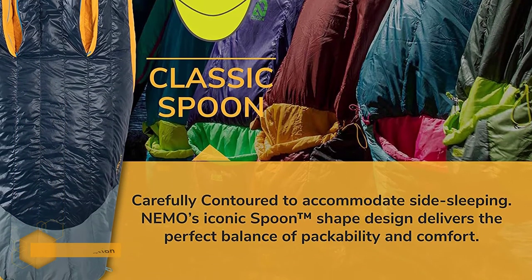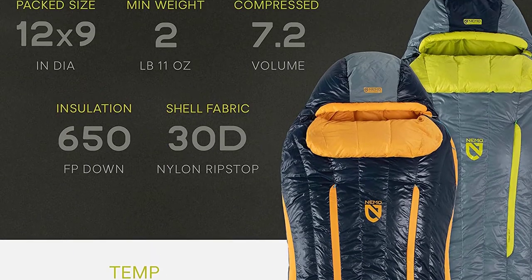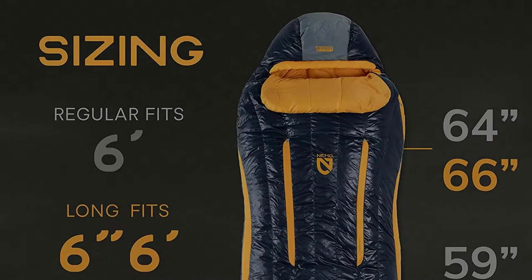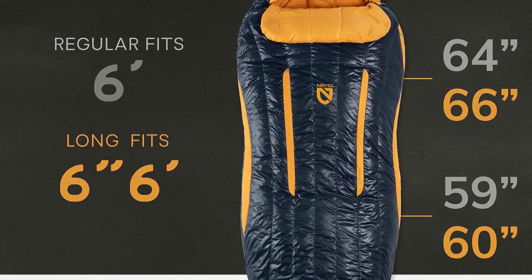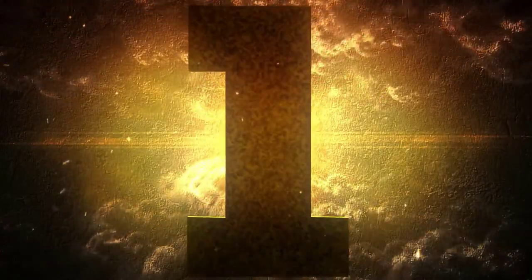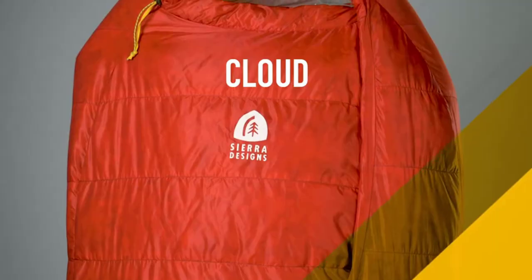As heat tends to escape from the limbs, this feature is particularly handy for keeping your feet warm at all times. There are two zippered thermo gills on both sides of the bag that ventilate the body well enough without allowing cold air to flow in. Number 1: